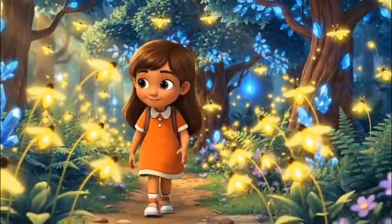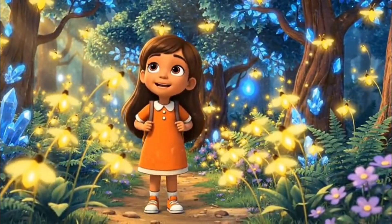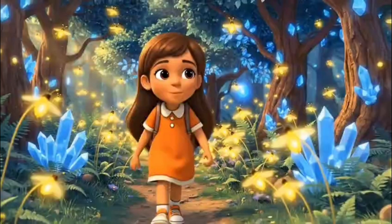Leela! Leela. Huh? Who's calling me? Down here. Hi, Leela. I'm Toby. Oh, hi, Toby.